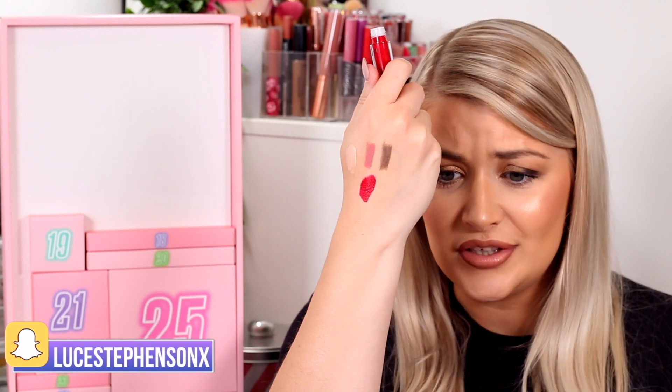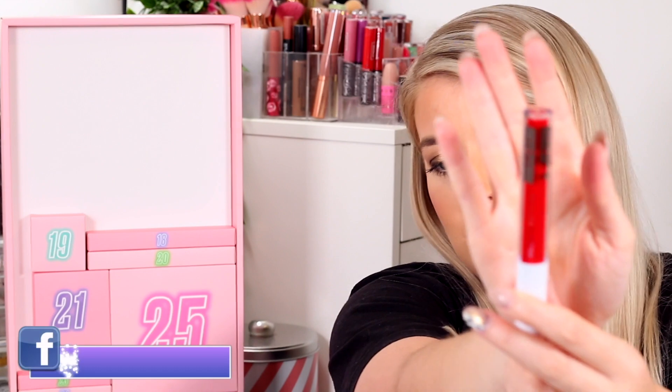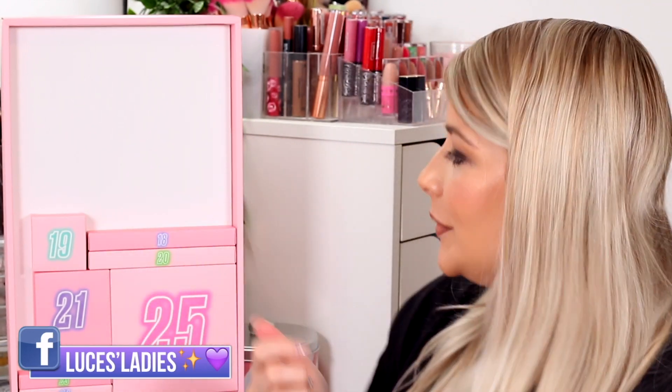Number seventeen is a long skinny one and it feels quite heavy — this is more like it! This is a matte liquid lipstick in a gorgeous red shade. Let me swatch this on the back of my hand. This is more like it — a nice christmassy, festive colour. That is actually stunning. I need to start wearing red more. I used to wear it for nights out but with lockdown I don't really wear red lipstick anymore.